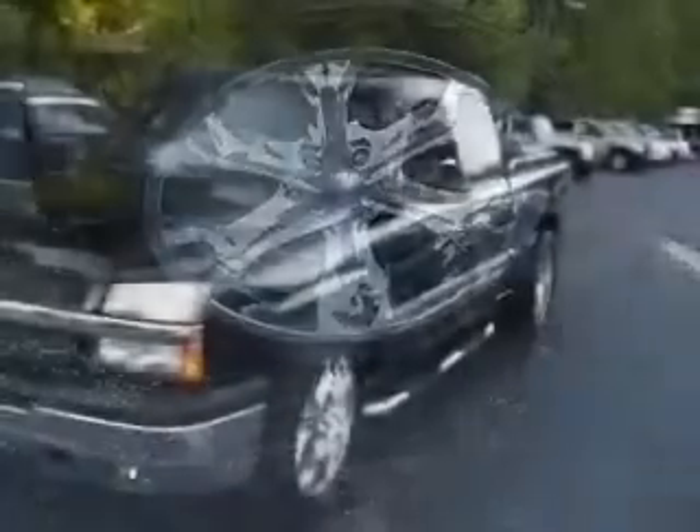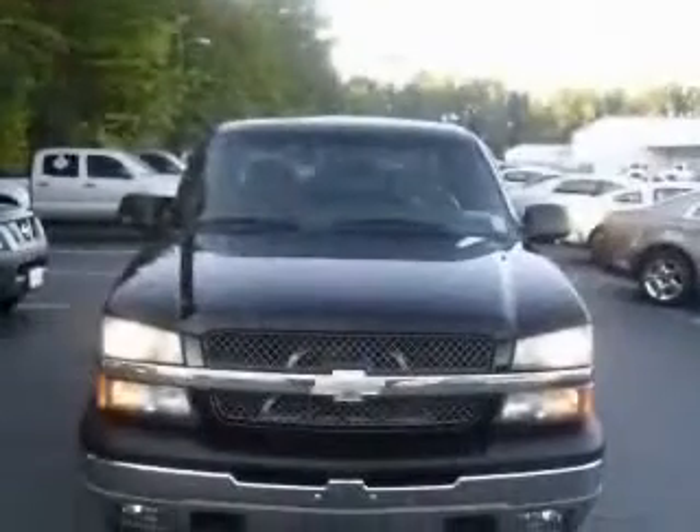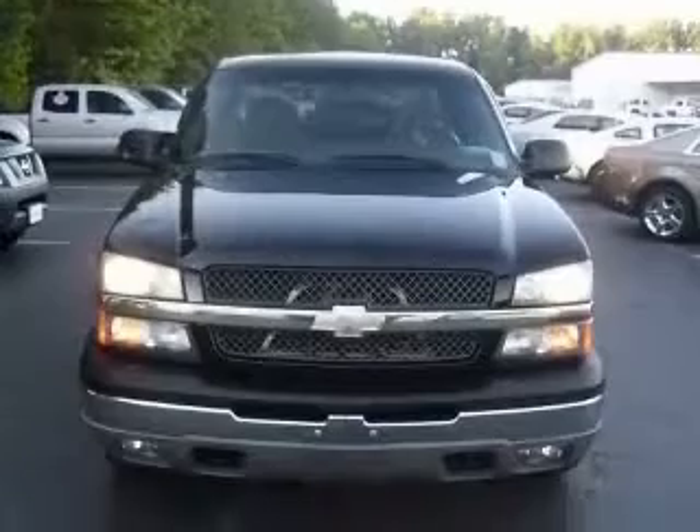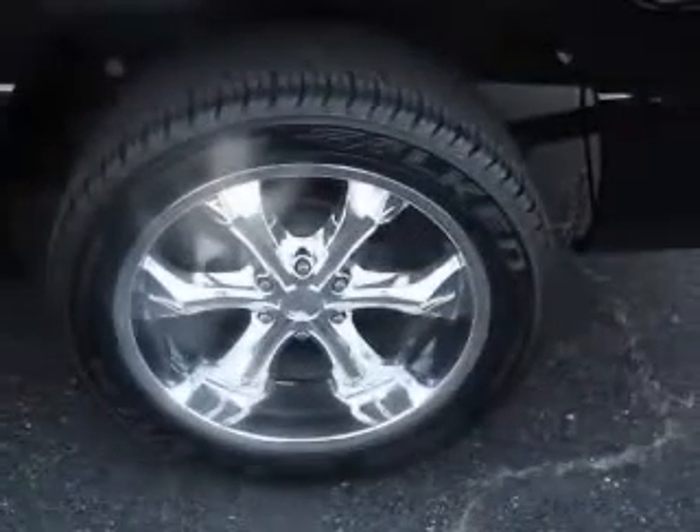This vehicle has a black exterior and includes the following options: 4-wheel ABS brakes, air conditioning, clock, in-radio, daytime running lights, dusk-sensing headlights, and front air conditioning zones.